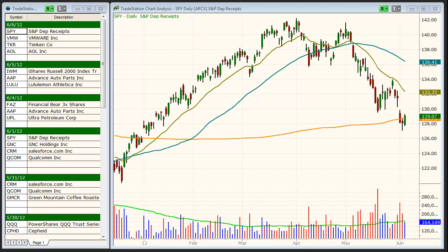Today is Wednesday, June 6th, and this is the Morpheus Trading Group Daily Stock Pick Video. Let's begin today's session by taking a look at the S&P 500 ETF, the SPY.